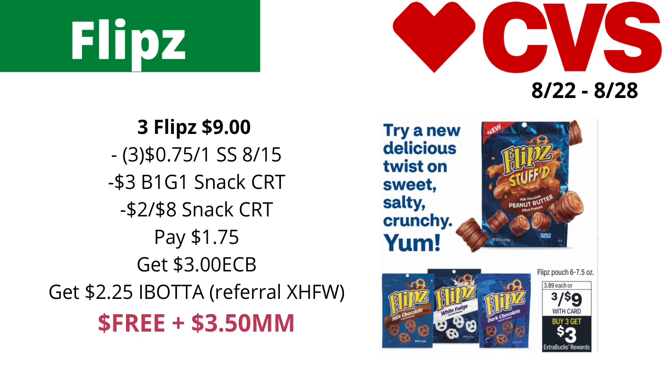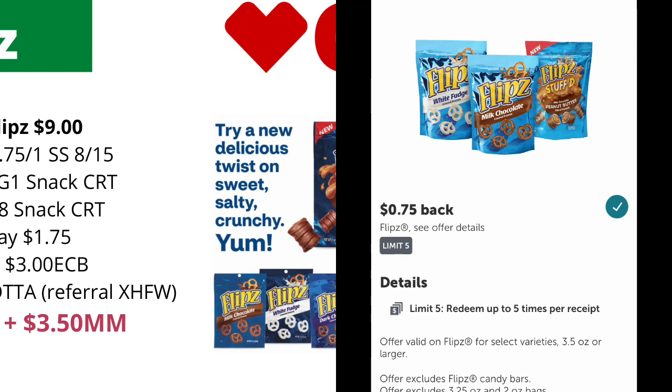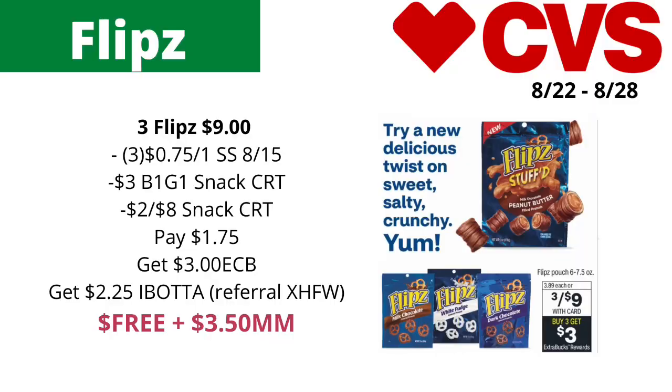If you also have a two-dollars-off-eight snack CRT — because you can stack the buy-one-get-one-free CRT with another CVS CRT like a two-dollars-off-eight snack CRT — you'll pay one dollar and 75 cents, then get back three dollars in ECBs. Then submit your receipt to Ibotta for 75 cents off each one, getting back a total of two dollars and 25 cents from Ibotta, which makes the final cost free and a three-dollar-and-50-cent money maker.